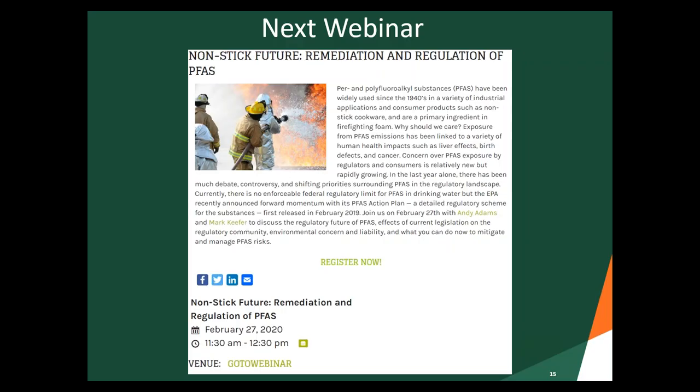Our next webinar is Remediation and Regulation of PFAS, with Andy Adams and Mark Kiefer on February 27th. Do you guys know anything about PFAS? It's firefighting foam and non-stick — that's all we know. So we'll all learn something about PFAS.